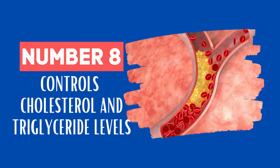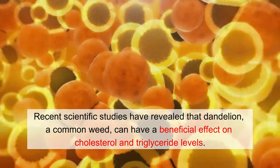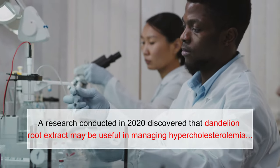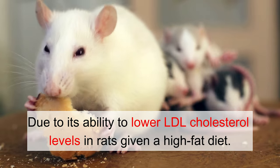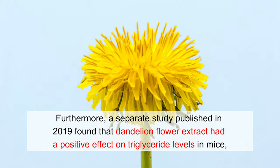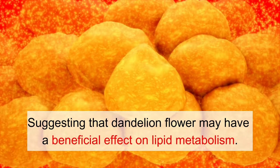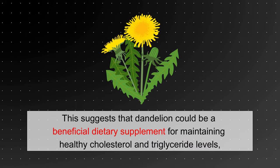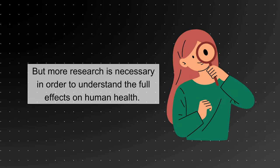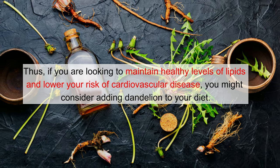Number 8: Controls Cholesterol and Triglyceride Levels. Recent scientific studies have revealed that dandelion can have a beneficial effect on cholesterol and triglyceride levels. A 2020 study found that dandelion root extract may be useful in managing hypercholesterolemia due to its ability to lower LDL cholesterol levels in rats given a high-fat diet. A 2019 study found that dandelion flour extract had a positive effect on triglyceride levels in mice, suggesting a beneficial effect on lipid metabolism. More research is necessary to understand the full effects on human health, but if you are looking to maintain healthy lipid levels and lower your risk of cardiovascular disease, you might consider adding dandelion to your diet.